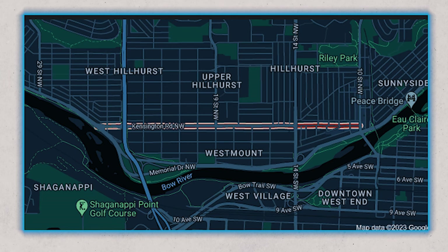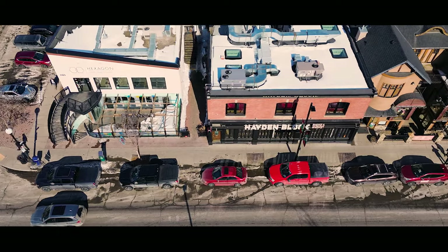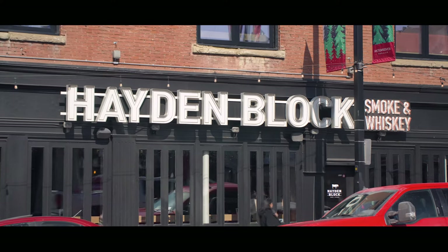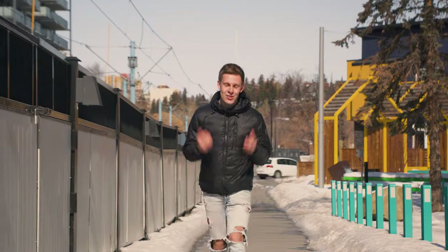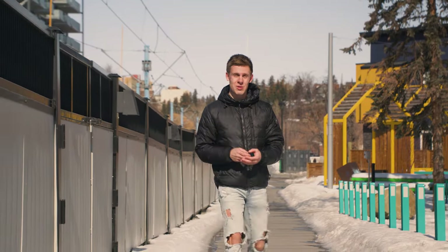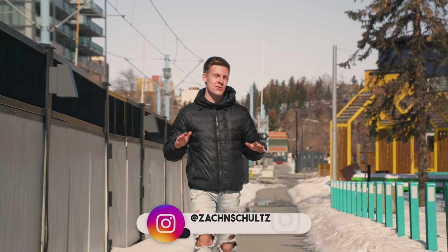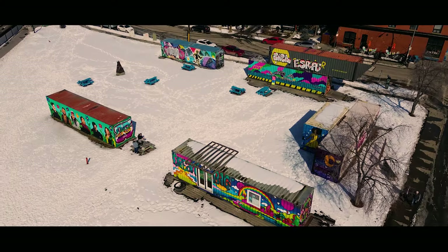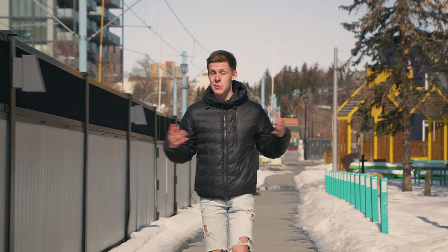Kensington can be found in the communities of Hillhurst and Sunnyside, just north of downtown Calgary, making it the perfect location for those who want to be close to all the action and amenities. Kensington is known as a trendy place with a ton of unique shops, so if you really like character, you're going to love this area. A lot of people come here for a night out with friends or as a place to take a date, however it's not a clubbing scene at all. If having a good aesthetic and nice vibes is important to you, Kensington is great for that because it really does feel like you're somewhere else.